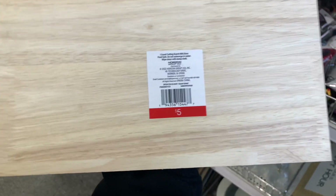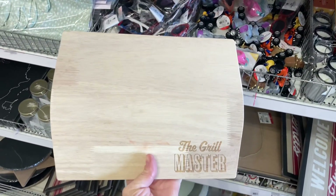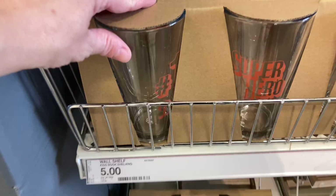Then they have these cutting boards for barbecuing. I would recommend these especially for a griller that loves to cook meat and steak — these cutting boards would definitely be a good gift. They're five dollars each and each one is wooden. I personally picked one up as well.